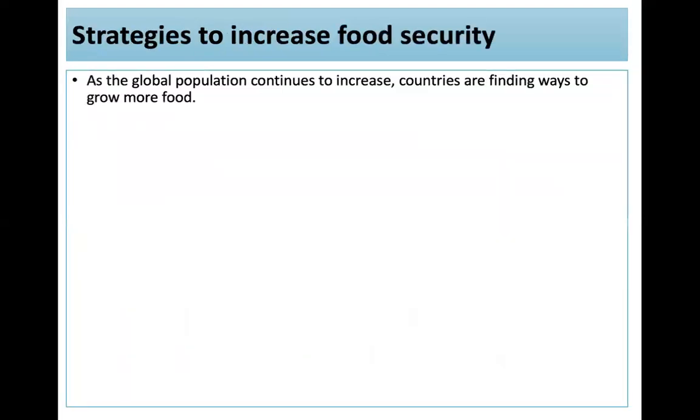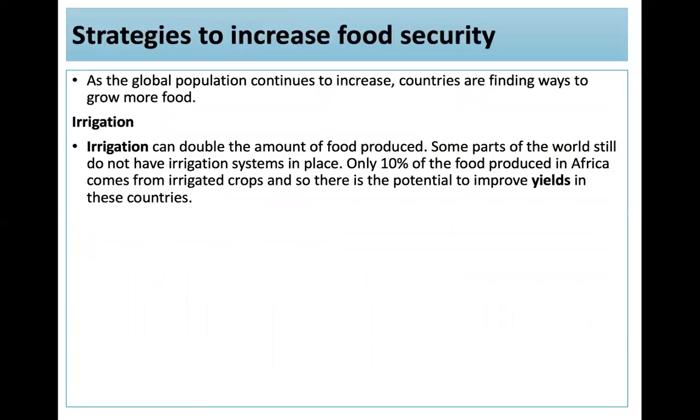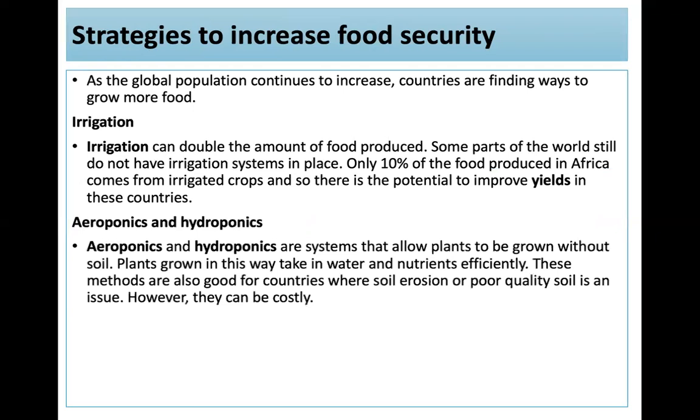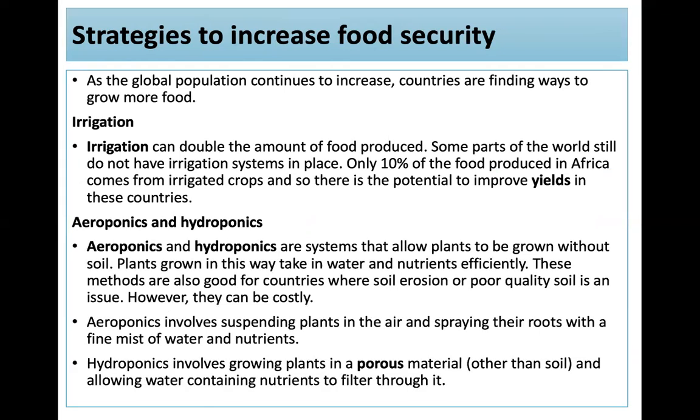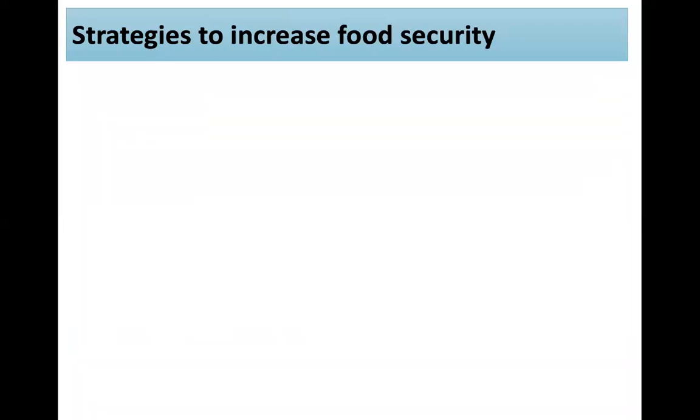Here are some strategies to increase food security. Irrigation can double the amount of food produced — only 10% of food produced in Africa comes from irrigated crops, so there's significant potential. Aeroponics and hydroponics are systems that allow plants to be grown without soil. Plants take in water and nutrients efficiently, and these methods are good for areas with soil erosion or poor quality soil, but they are expensive. Aeroponics involves suspending plants in the air and spraying roots with a fine mist of water and nutrients. Hydroponics involves growing plants in a porous material, allowing nutrient-containing water to filter through.